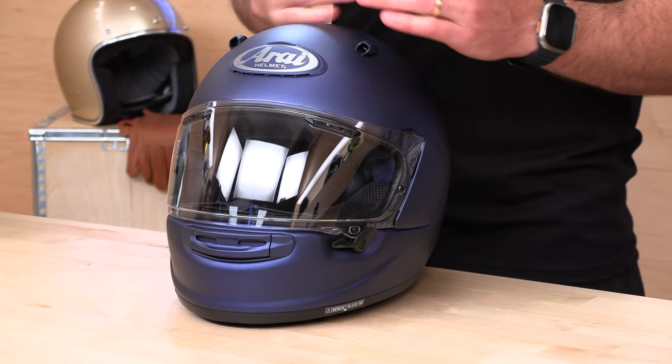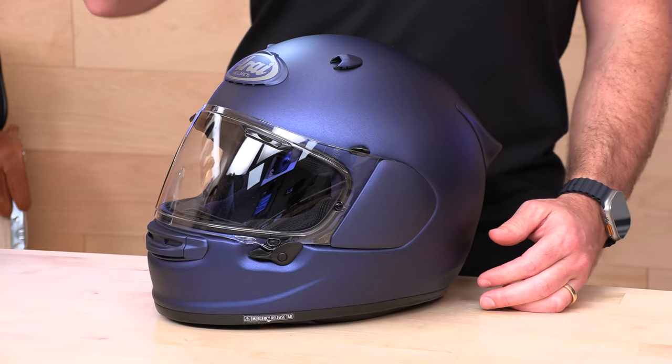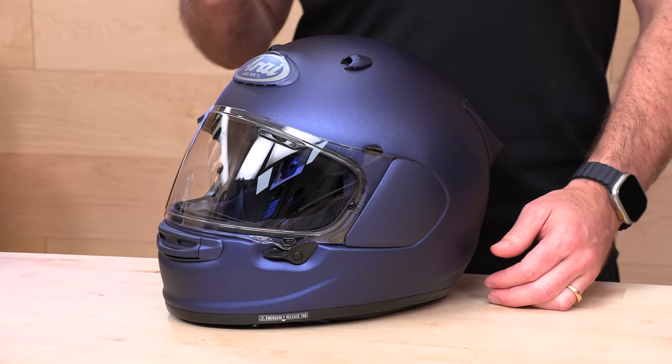They tell us: we don't build our helmets to a specific test. And they're not necessarily arrogant about it — we'll call it confident. They say they've been building the safest helmets they can, to their own experience, since the company was founded — still family-owned, by the way. They take safety very seriously; it is their top priority. They feel they can meet or exceed virtually any safety standard out there, even if that specific helmet in that market is not carrying that label.